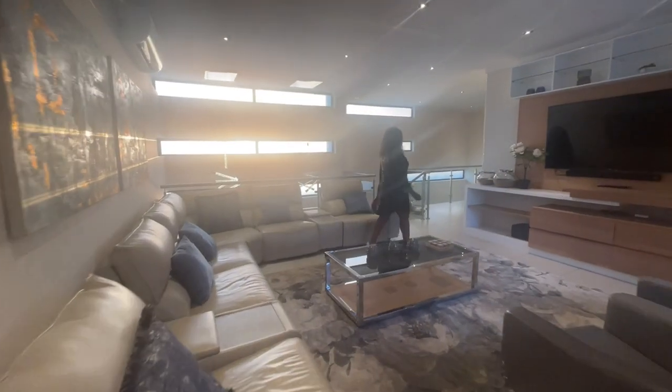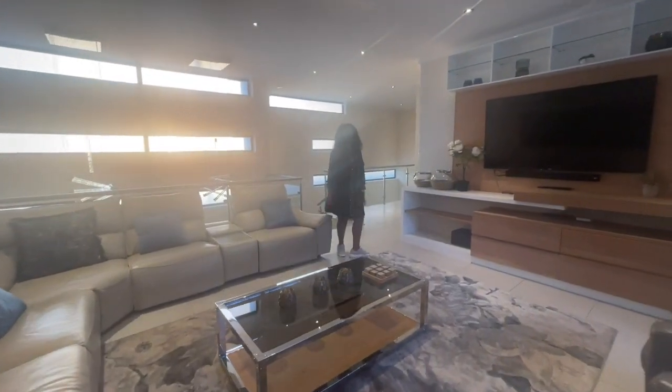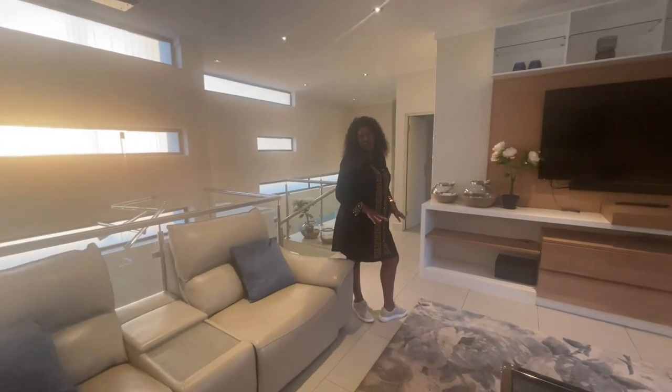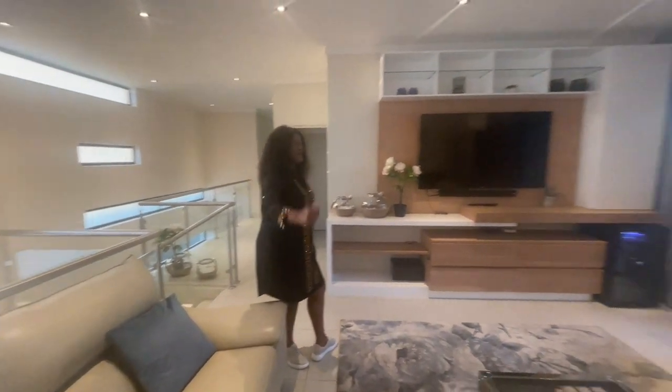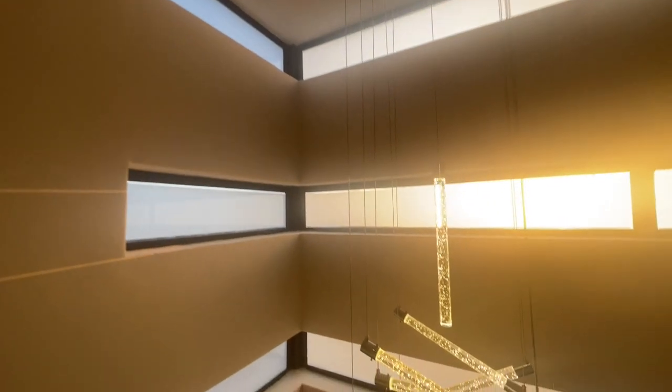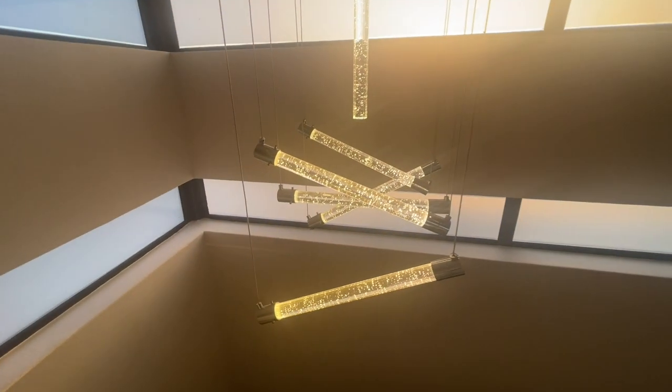In summer, most double-storey houses have a tendency of being hot upstairs. But this house, everything has been catered for. As you can see, you have another air con there — a big one — to keep yourself cool as you watch TV on a hot summer day.